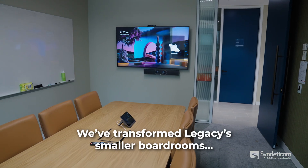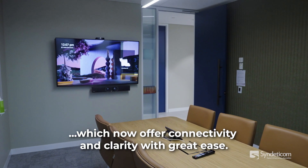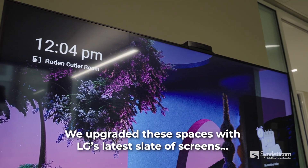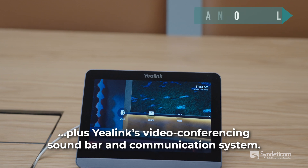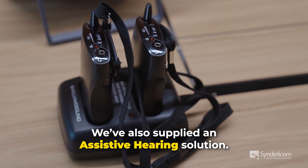We've transformed Legacy's smaller boardrooms, which now offer connectivity and clarity with great ease. We upgraded these spaces with LG's latest slate of screens, plus U-Link's video conferencing soundbar and a communication system. We've also supplied an assistive hearing solution.